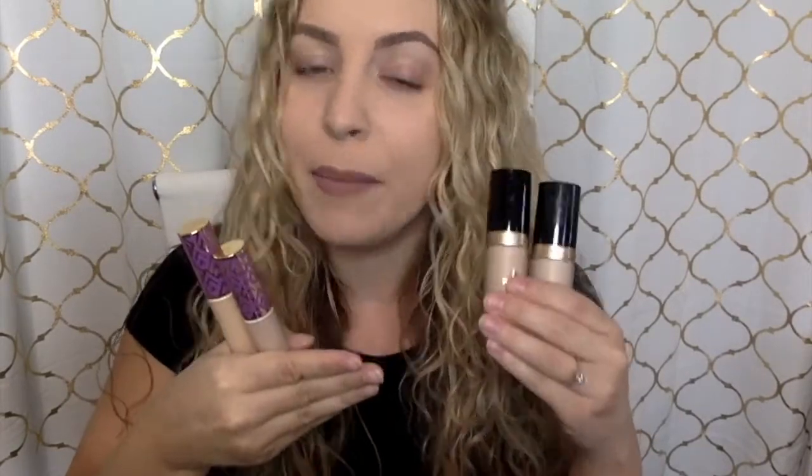Hi guys, welcome back to my channel. So today I have a quick little video for you. As you can see, I have on some makeup, but nothing that I couldn't do without doing my concealer first, because today I'm doing a comparison video between Shape Tape Concealer from Tarte and the new Born This Way Multi-Use Sculpting Concealer from Too Faced. Tarte Shape Tape has been my absolute favorite and a lot of people's holy grail since it launched. However, this has been taking social media by storm and sounds like it's a competitor.